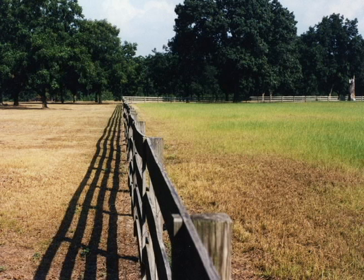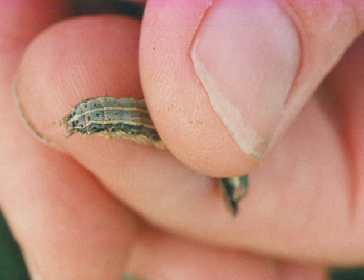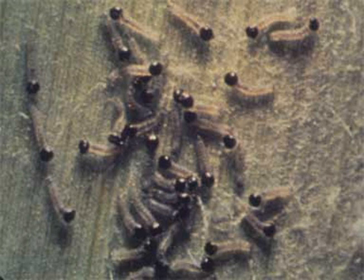We usually find fall armyworms too late, after they have damaged Alabama pastures and hayfields. Almost all the damage from fall armyworm comes from the oldest caterpillars, which are between one and two inches long. The key to controlling these caterpillars is to find them when they are small, but this isn't always the easiest thing to do since they are so hard to see.